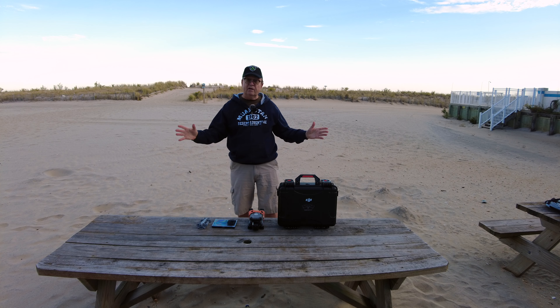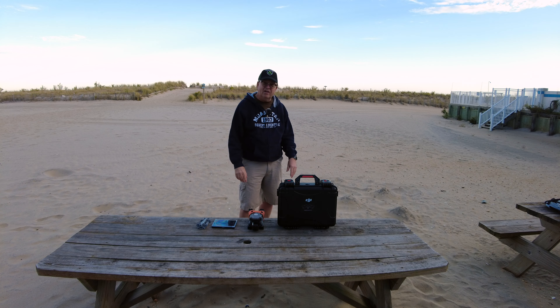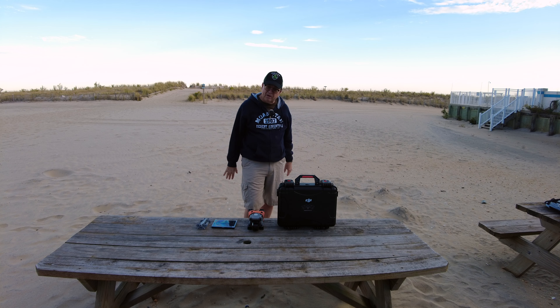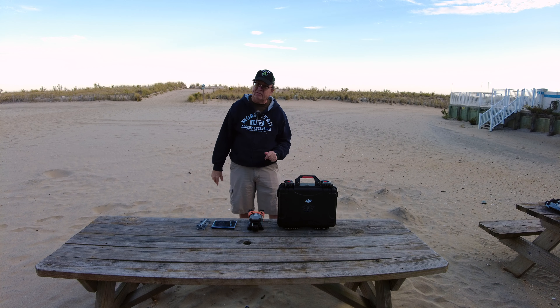Hello folks, it's Ron, your favorite drone reviewer, back here with another drone video on Ron Brown's YouTube channel. But we cover drones, action cameras, even pocket cameras now.